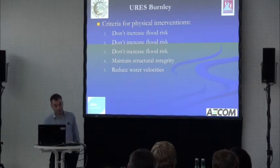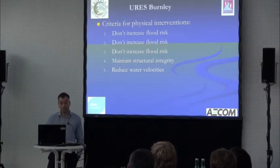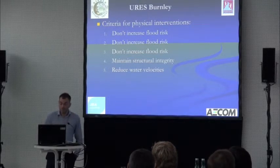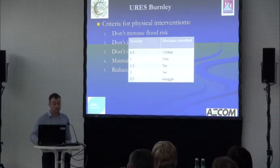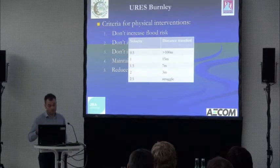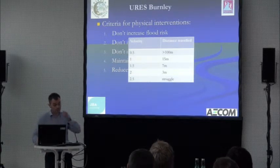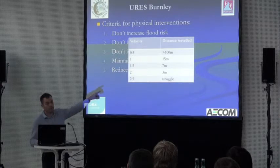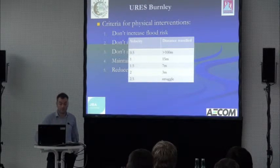We needed to reduce water velocities to both improve the ecological habitat and geomorphological conditions, so we could actually let some gravel deposit — bearing in mind what that could do to flood water levels. We also used criteria from the Environment Agency Fish Pass Manual: under normal flow conditions, we're at about 2 to 2.5 metres per second within the Calder, which is already quite a significant barrier to fish movement and certainly preventing gravel from depositing.